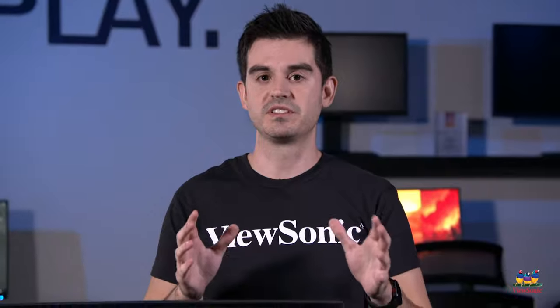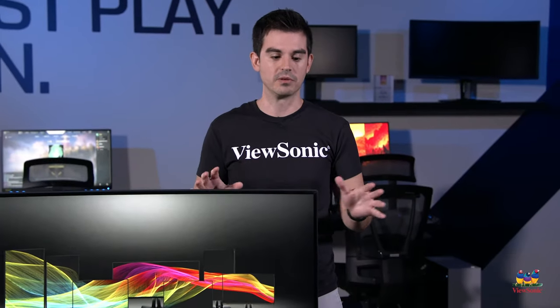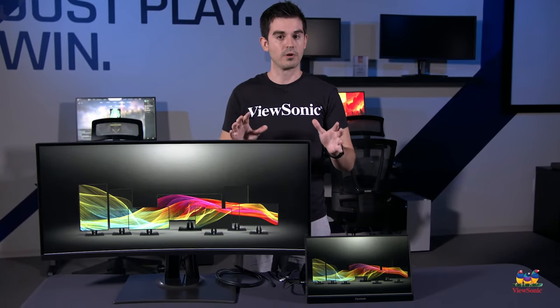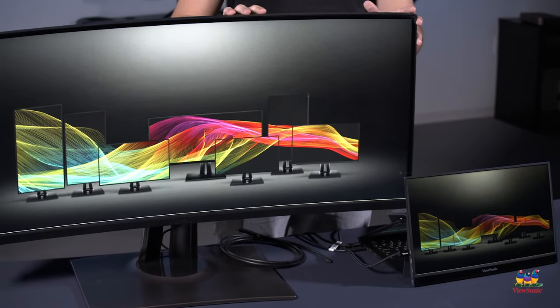The charging is a very interesting part of it because it's under a standard called USB Power Delivery. Some competitors don't put this in their USB-C implementation, but we put it in every one of our monitors. The reason why is because with one cable you can charge your smartphone, your tablet, or even your laptop with just your monitor.